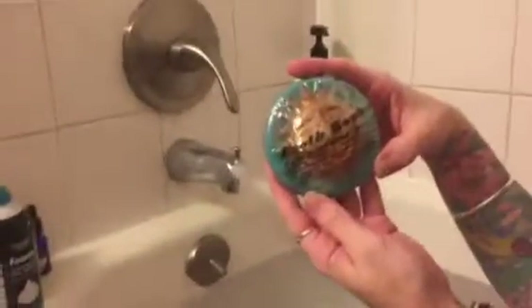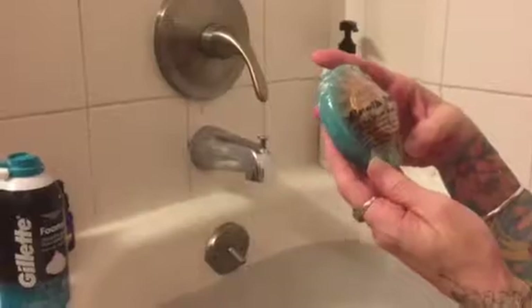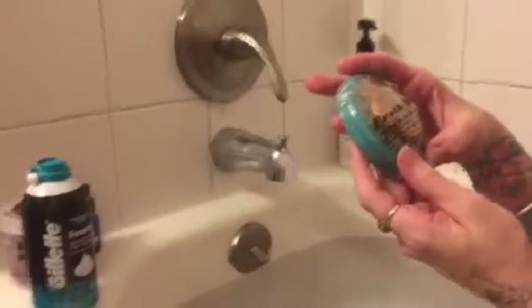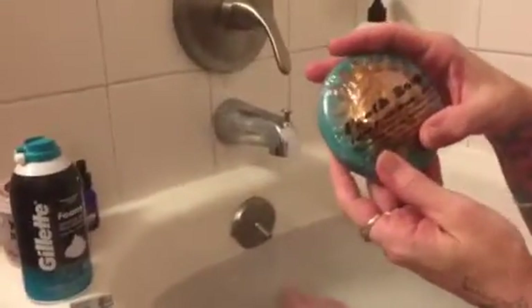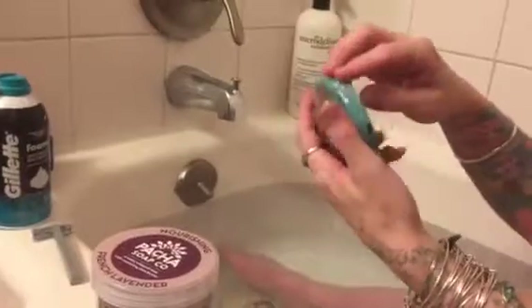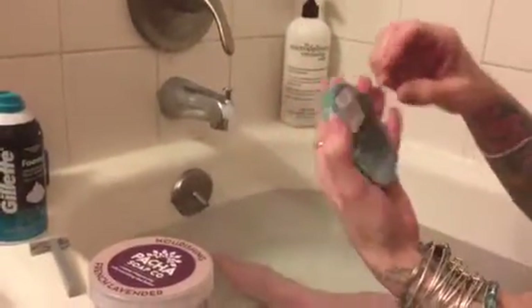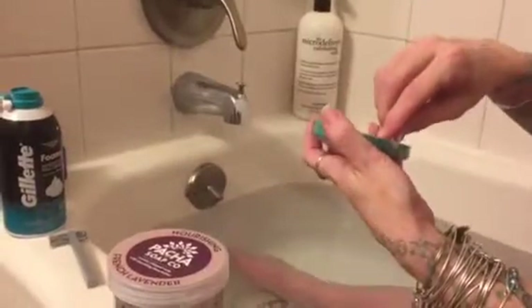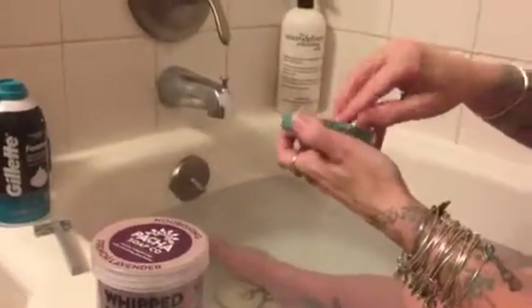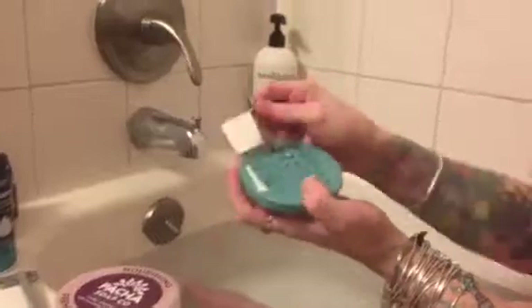Next we have the froth bomb. Posha makes this amazing froth bomb. Your purchase helps fuel livelihoods worldwide through clean water initiatives and small-scale soap shops. This place is awesome — it's one of the best products I've ever used. I love the colors; the packaging is really nice and clearly well-made — you can tell it's not falling apart.